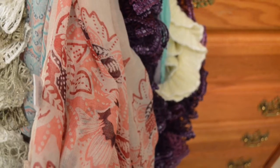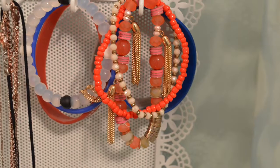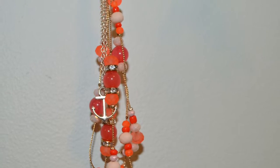Another must-have are scarves. I have a massive collection of scarves — I have so many of them. I love this bracelet and necklace that I got. It's the perfect fall colors, and I just love wearing them; it's super comfortable and they go with so many outfits.